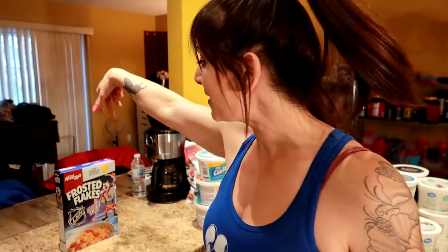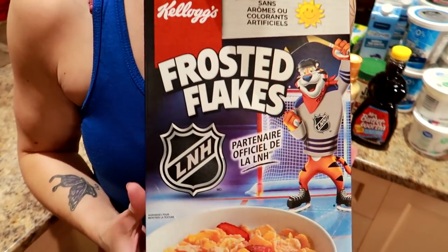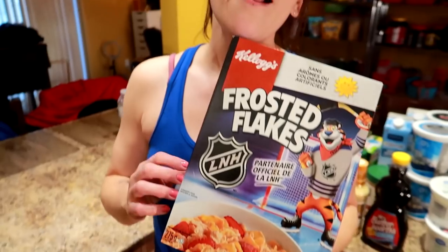Oh, we did get one treat — for Cheat Day we got some Frosted Flakes. They were on sale, and this is Sassmeister's favorite cereal. Let us know down below: what is your favorite cereal?